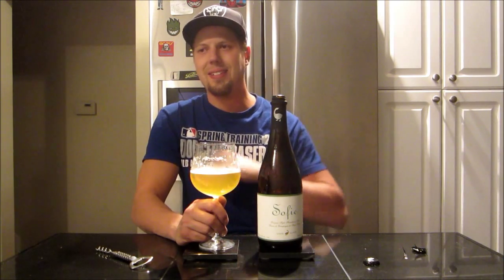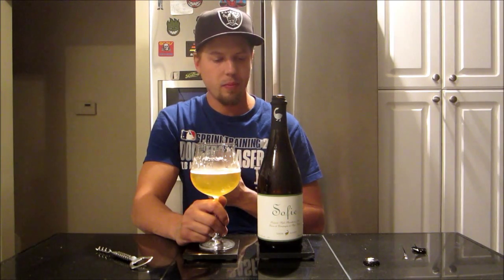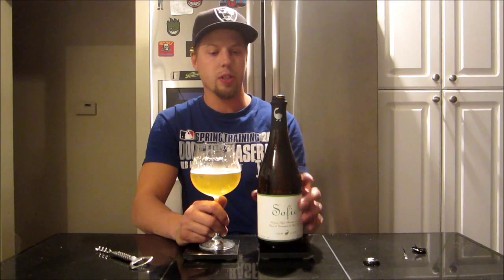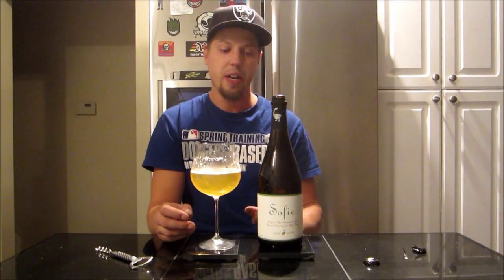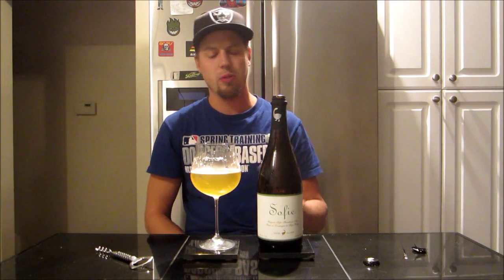It almost seems like one of those session ales — it has that slight kind of wateriness on the finish. It does seem like it's like 4% alcohol. I'm going to drink this whole bottle tonight for sure — it's so refreshing, very thirst quenching. I can see enjoying this outside on a hot patio — that would be excellent.